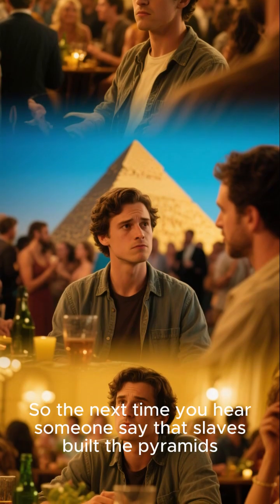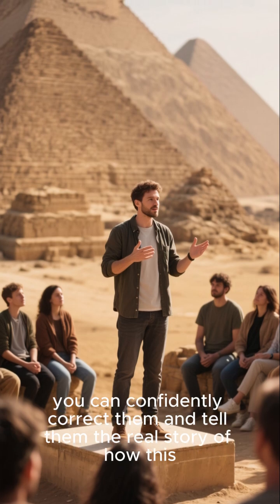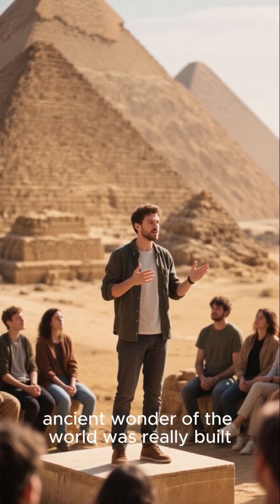So the next time you hear someone say that slaves built the pyramids, you can confidently correct them and tell them the real story of how this ancient wonder of the world was really built.